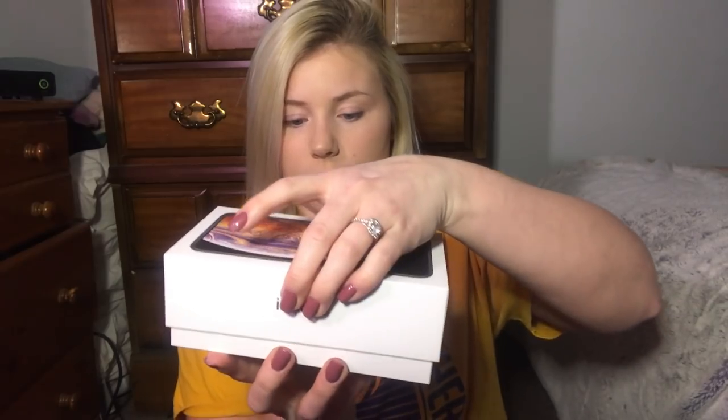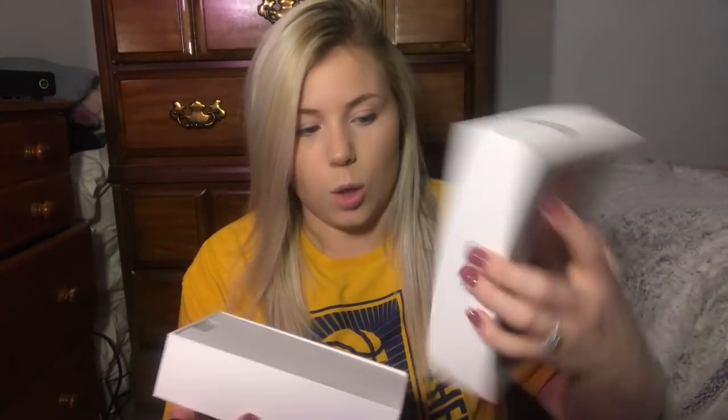I wanted to do a little unboxing to show you what you'll get with your purchase. This is the box it came in. I believe it comes in three colors — there's the gold, the silver, and I think black or gray. I got the gold, but it's actually more like a rose gold — it's a beautiful gold color.